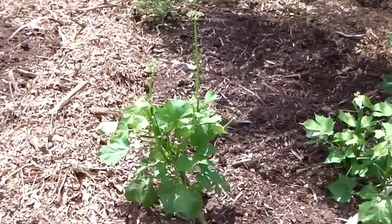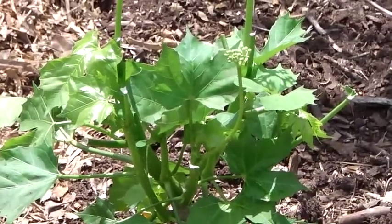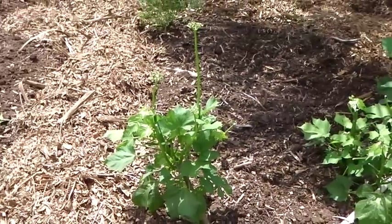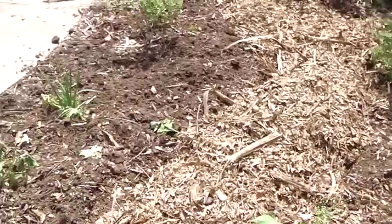This is Chaya. This is a delicious edible cooked green — giant leaves, full sun, flourishes in the summer, tastes great. We've been eating it every day. Easy to grow, and it grows from clippings.